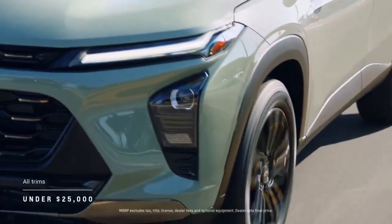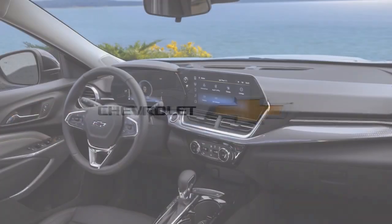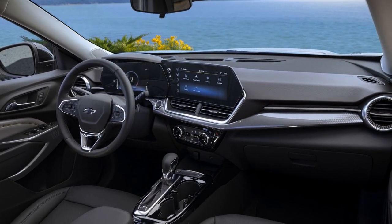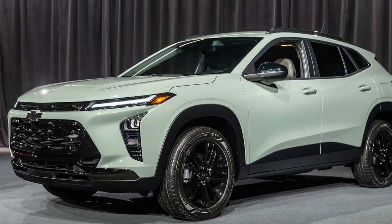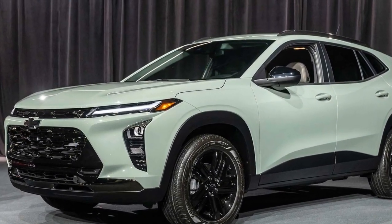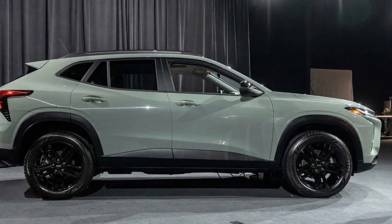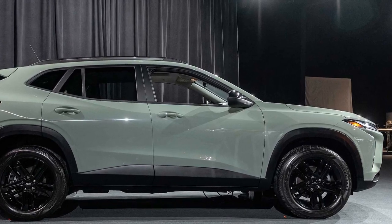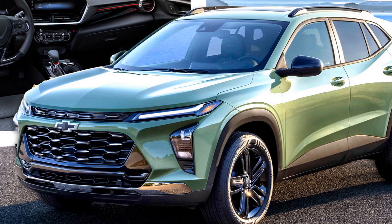6. Safety features — the Trax comes with a suite of advanced safety features, including forward collision warning, automatic emergency braking, and blind spot monitoring, enhancing driver confidence. 7. Fuel efficiency — the Trax offers good fuel efficiency, especially with the base engine, making it cost-effective for daily commuting. 8. Agile handling — responsive steering and agile handling make it a nimble and enjoyable vehicle to drive in urban environments.